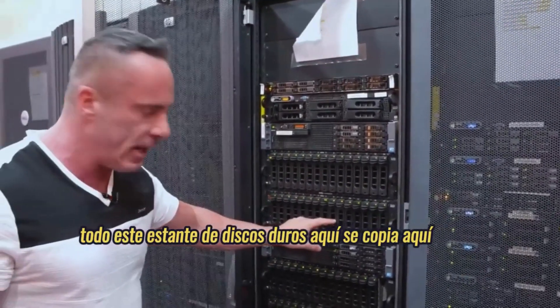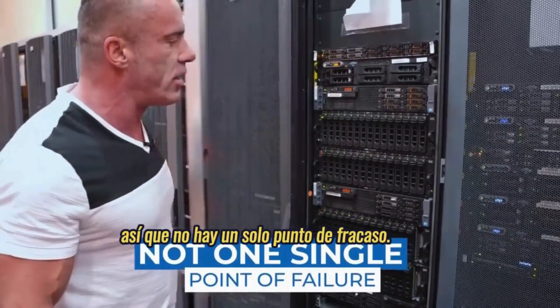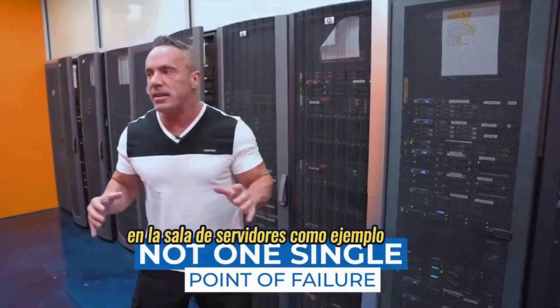And we're not going to lose any data because this storage is striped — this whole rack of hard drives is copied here, and all these hard drives here are copied here as well. So there's not a single point of failure relative to your data. There's also no single point of failure in the server room as an example.